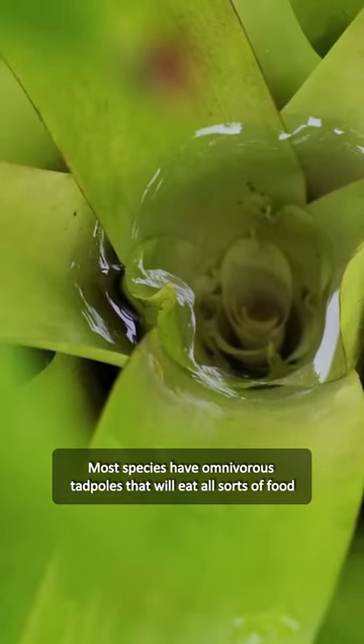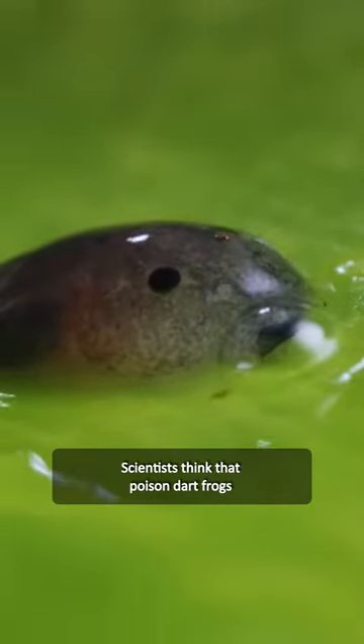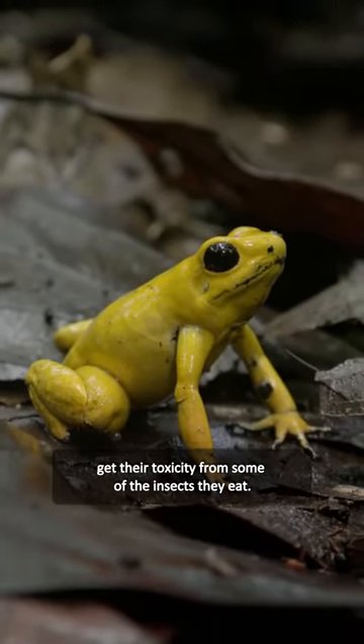Most species have omnivorous tadpoles that will eat all sorts of food, from algae and detritus to insect larvae. Scientists think that poison dart frogs get their toxicity from some of the insects they eat.